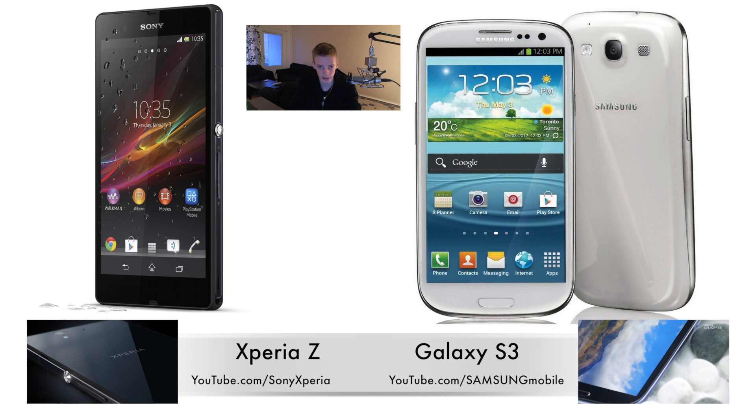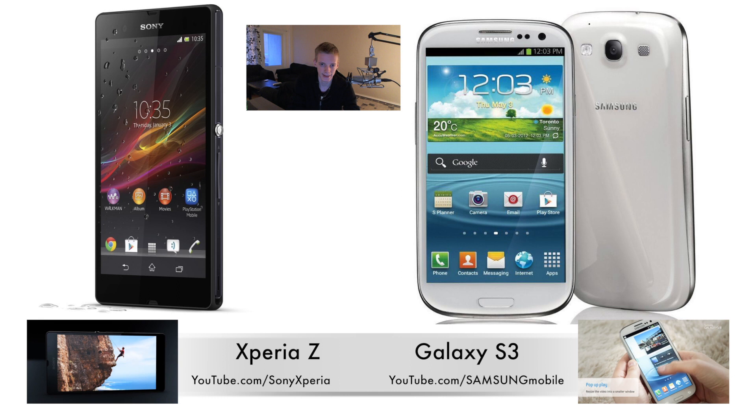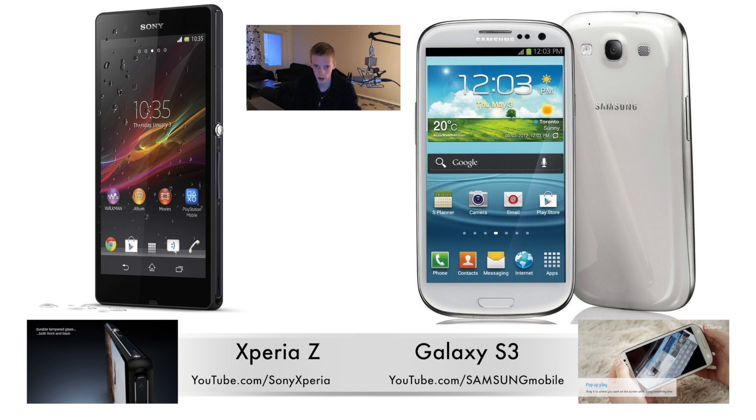It also comes with 2GB RAM. Some US variants of the Galaxy S3 also come with 2GB RAM, but not all of them — the European variant of the Galaxy S3, I'm pretty sure most of them don't come with 2GB RAM.